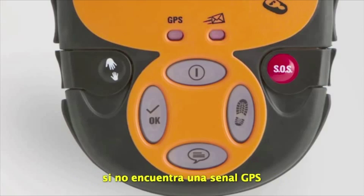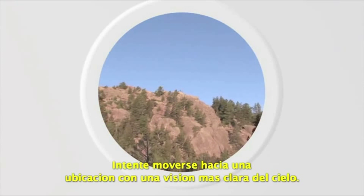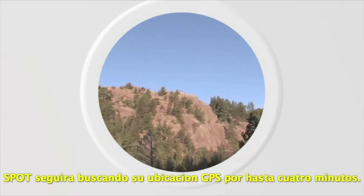If no GPS signal is found, the GPS light will blink red. Try moving to a location with a clearer view of the sky. Spot will keep looking for your GPS location for up to 4 minutes.